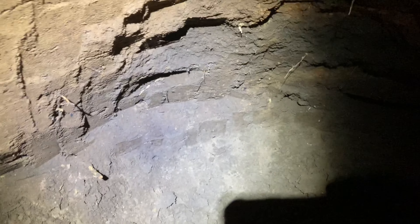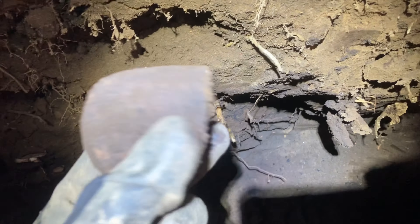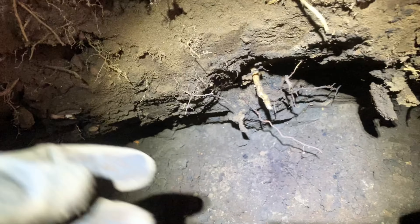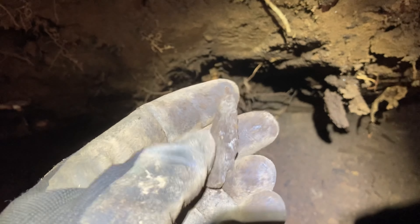I dug up a real nice millstone right in that corner there — a real deep dish on both sides. And this broken pedestal was right there beside it. I'll show you that later. I've moved it down to the water and washed the millstone up.